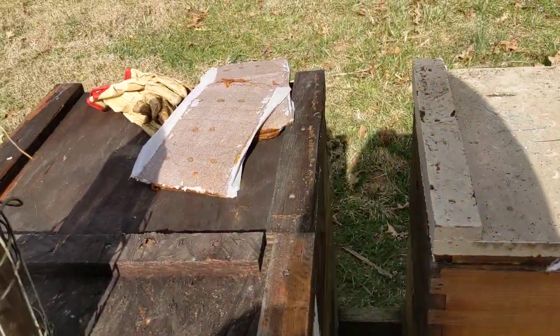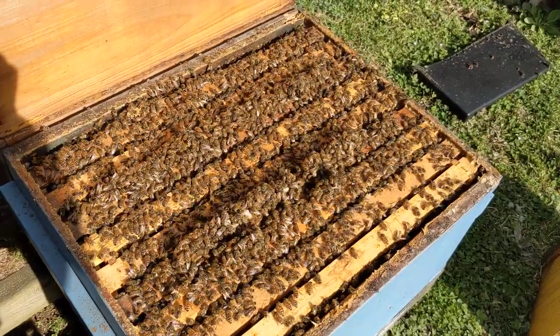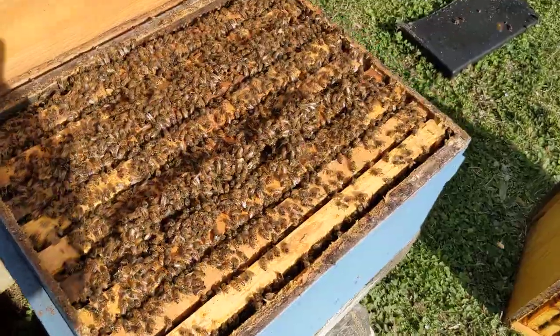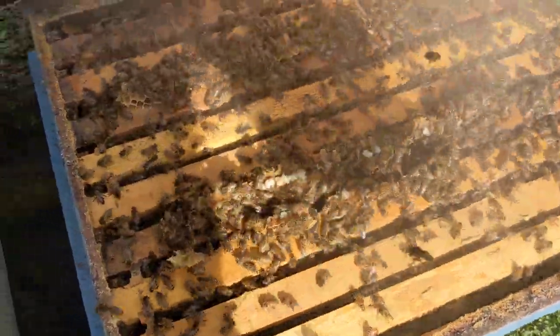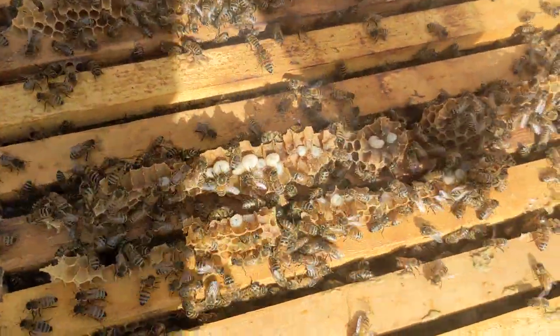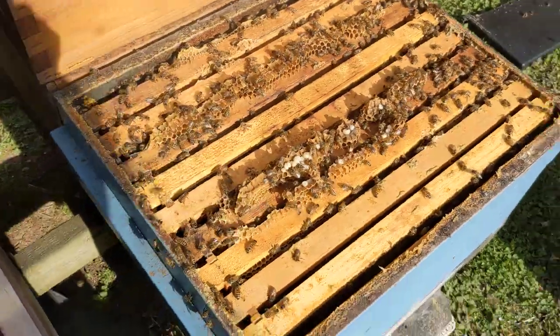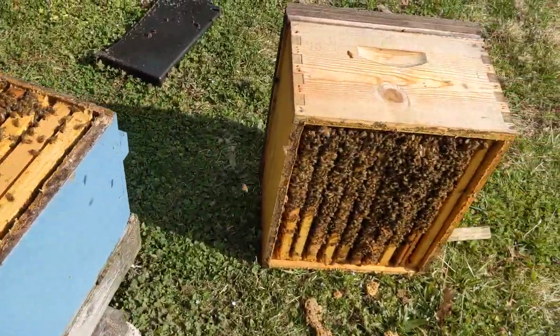We're throwing pollen patties in these things. We've got some rain coming up, and we're just trying to keep them trucking along. We've been fortunate — we've had some really good foraging weather. Pollens have been coming in good. Look at all this drone brood. When they're raising that much drone brood, swarming isn't too awful far away for this colony.